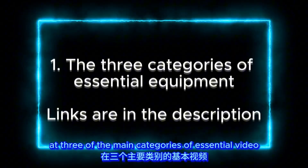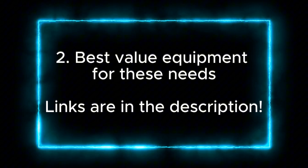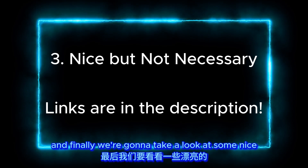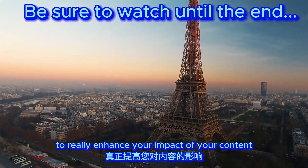In today's video we're going to look at three main categories of essential video equipment for a mobile vlogger, the best and cheapest options for filling these categories in 2024, and finally some nice but not necessary items that you can use to really enhance the impact of your content.